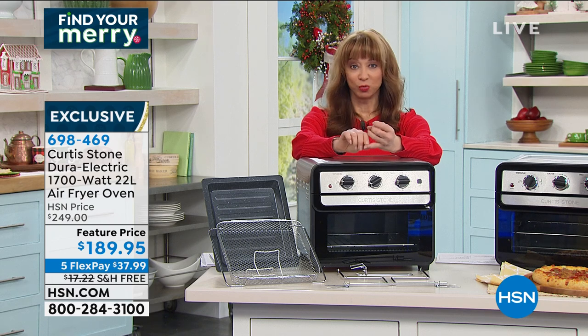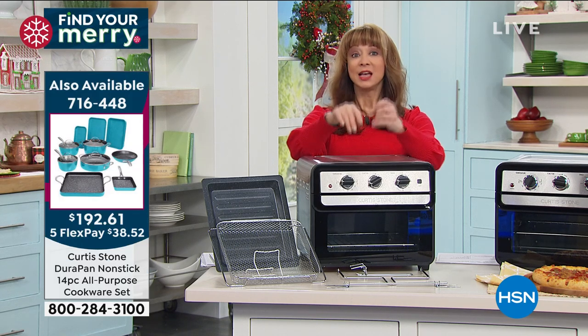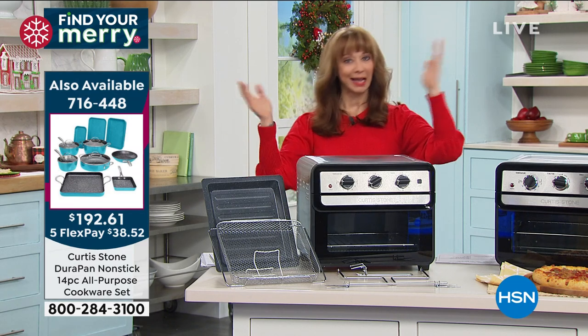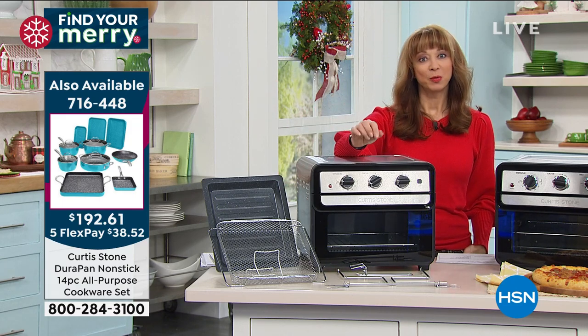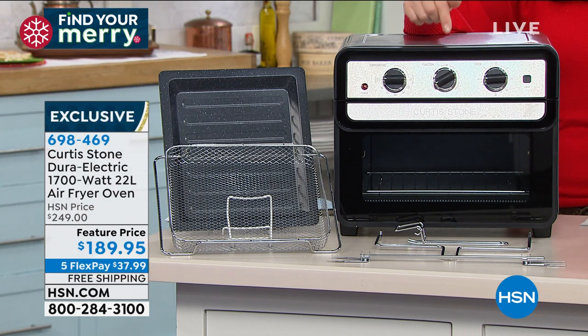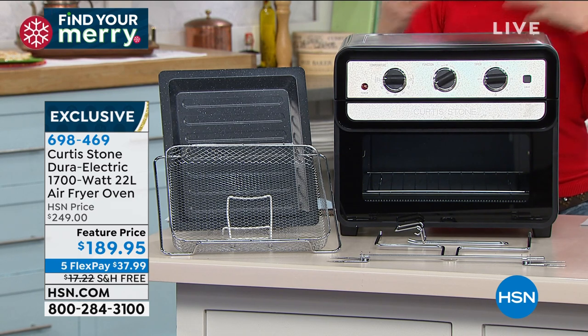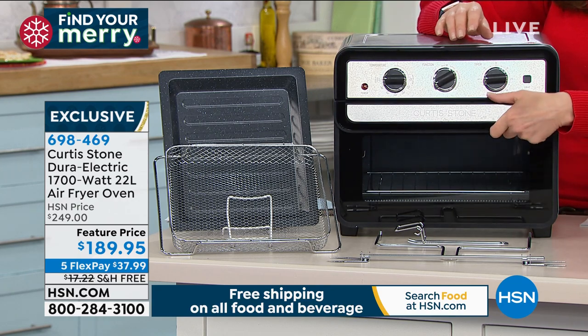Wouldn't it be great if you had that kind of nonstick on the interior of an air fryer? Because air fryers are terrific, but the truth is when you cook they're harder to clean. This has that interior. It is a convection oven — you can bake, broil, slow cook, it is a rotisserie, the perfect size, and it has free shipping. It was not supposed to have free shipping, but we've got it for you tonight.